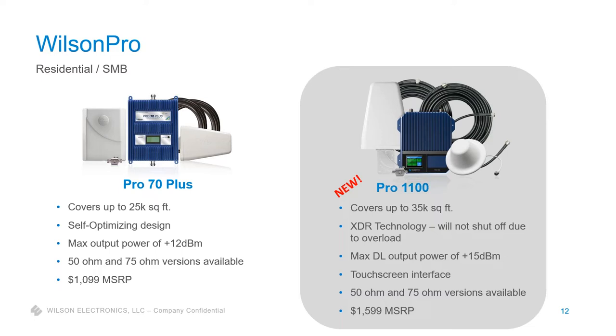The Pro 1100 has a max downlink power of +15 dBm, which means it can give up to 50% more coverage than a Pro 70 in the same situation — stronger indoor coverage, XDR technology, a sleeker newer design, and a far more efficient higher-performing board. It's $1,599 — the best performance in the market at that price point, something we're very excited about. Capital has a few on order, so if you're looking at upcoming jobs, the Pro 1100 is probably the core product you should be leading with in most scenarios.